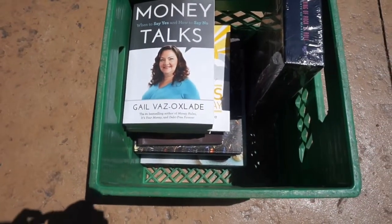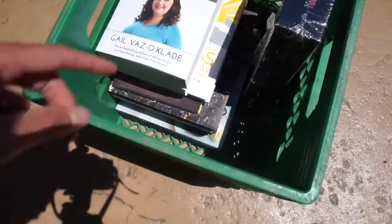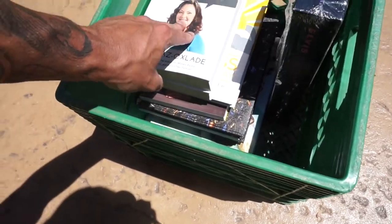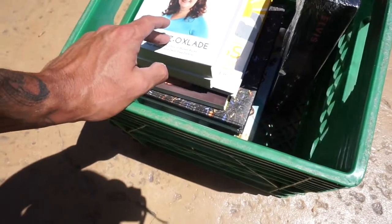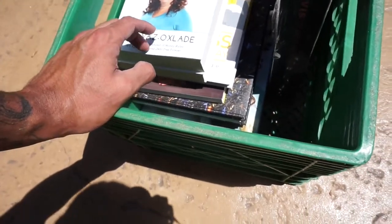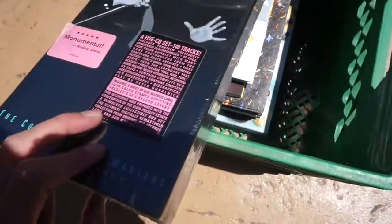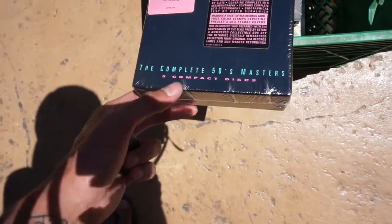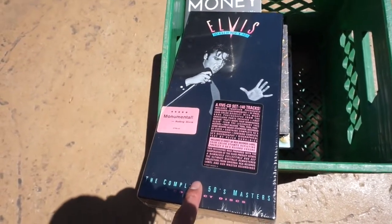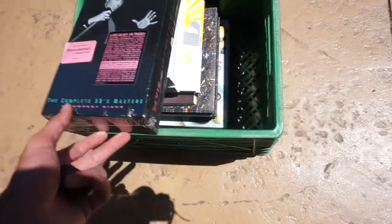I almost forgot to show you guys the first score of the day. I got all these books — they're all brand new, all going up on Amazon. They've all got under 100,000 rank and they were all fetching like $10 to $30 a book. I got all of them for $3. And I also got Elvis: The Complete 50s Masters, 5 Compact Discs, for $2 — this fetches about $30 to $50 on eBay. Not a bad little haul for $5.